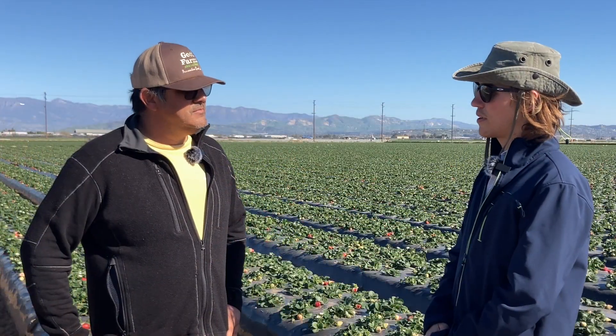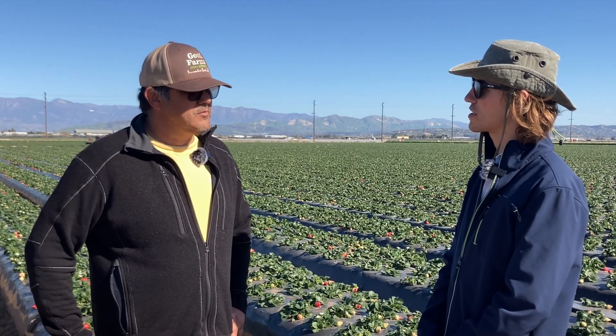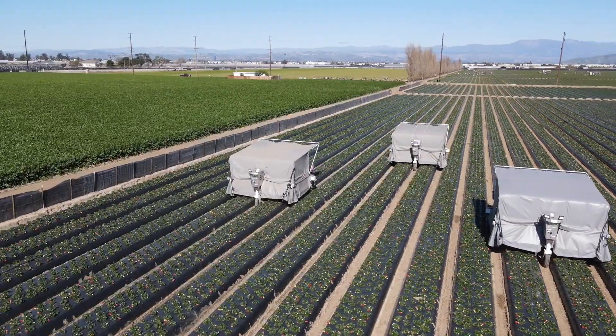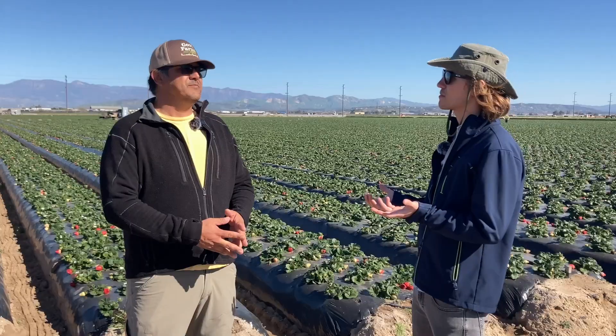Do you have any idea how many acres you've covered with the robotic machine? The way we work it here is we operate every day Monday through Saturday — six days a week — and we try to cover a minimum of five to ten acres a day.